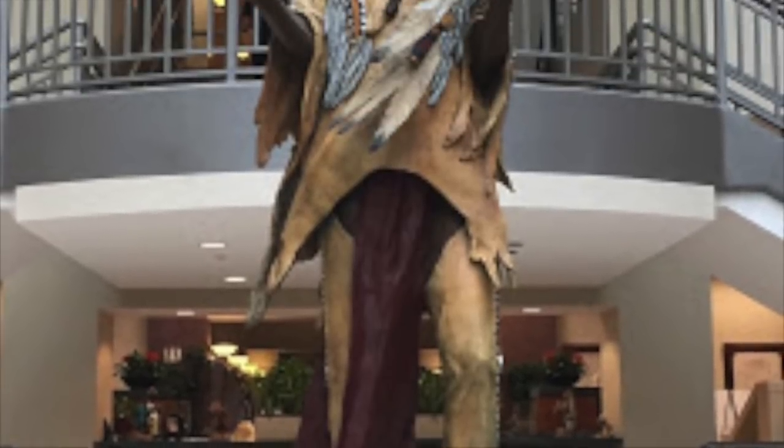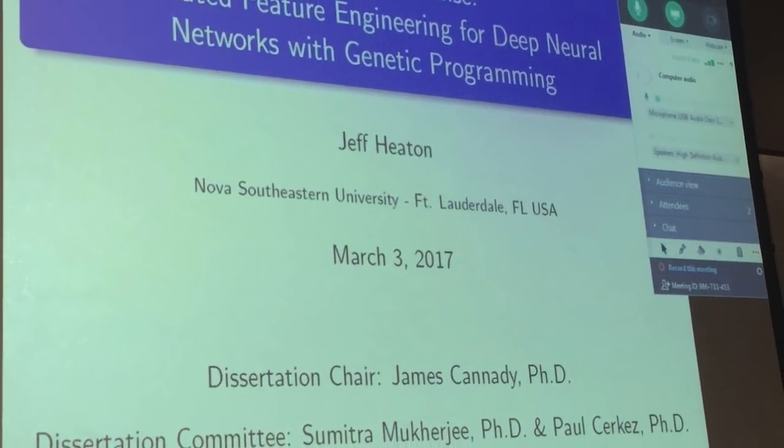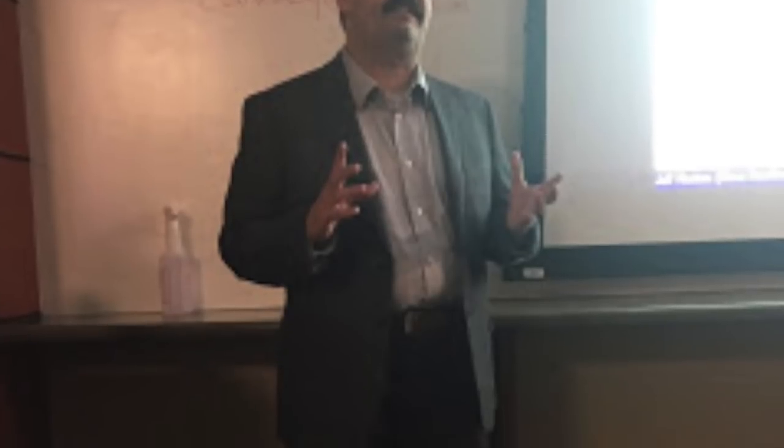After you complete your coursework, you begin a couple of semesters where you write your dissertation proposal. During this time, I went to a couple of academic conferences and also competed in a Kaggle competition, really just looking for a hard problem to apply my dissertation to.